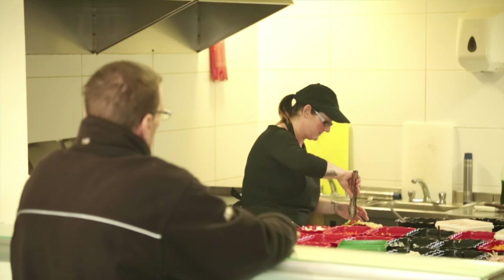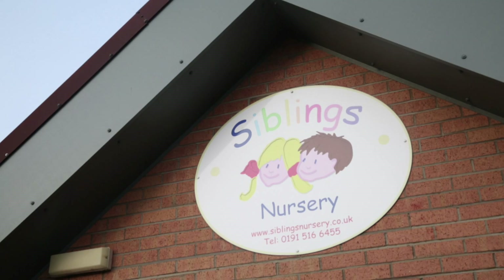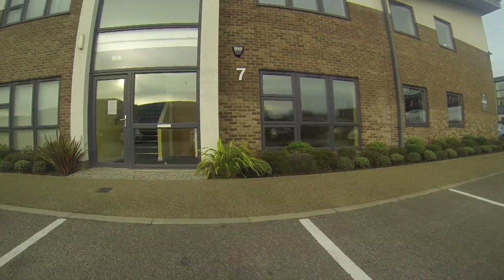Firms based on our business park can take full advantage of the nearby facilities including shops, restaurants and even a nursery, as well as transport networks providing quick and easy access to the rest of the region.